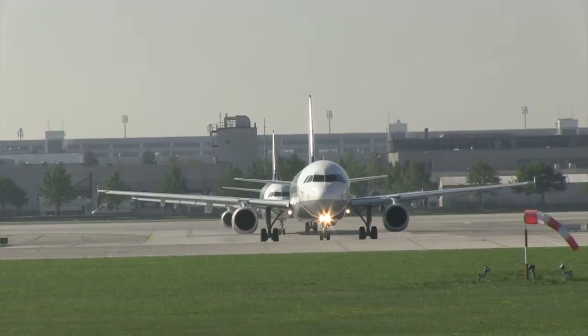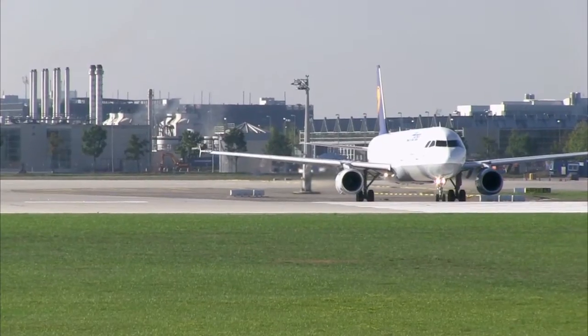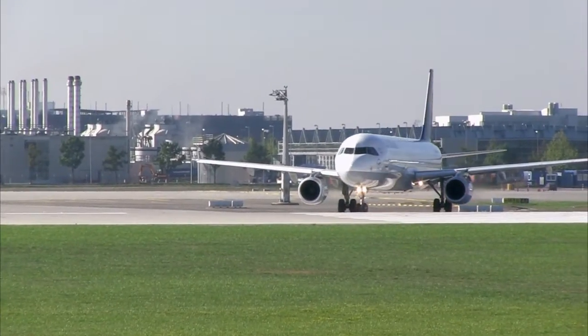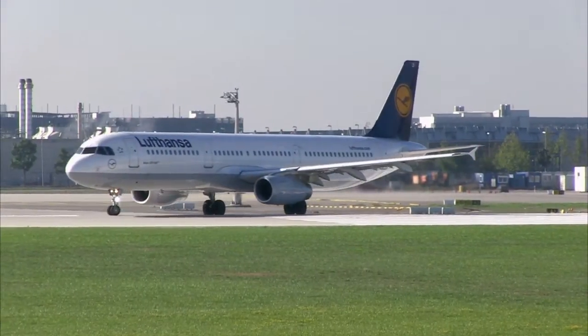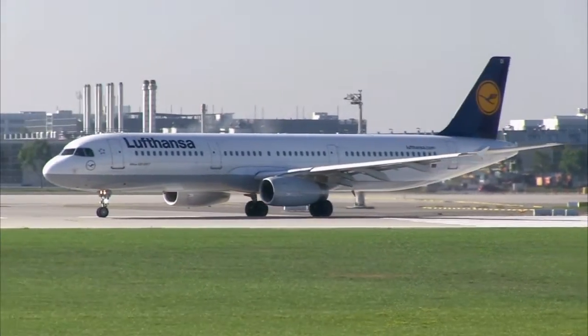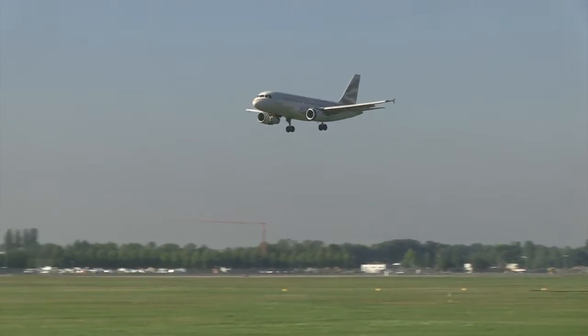All of our processes are designed to support this program. It wouldn't take long to spot a V2500 engine, in which MTU also participates in the OEM business, at any given airport in the world. Here's one on the wing of a Lufthansa Airbus A321 and another one on a British Airways Airbus A319.